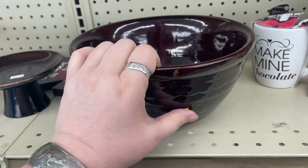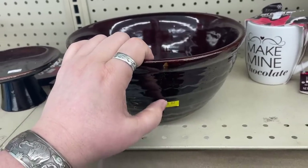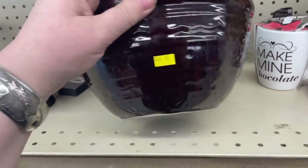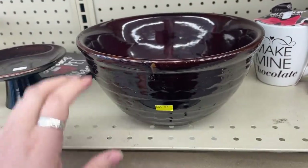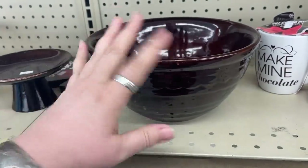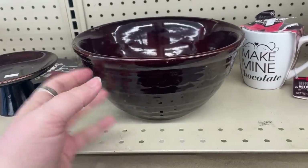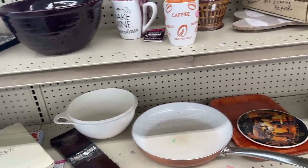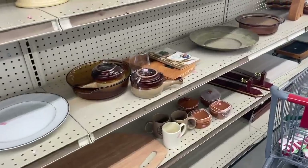The yellow is 99 cents. It's like, how do I not pick it up at that price? But I think it's just gonna sit — at the booth, on eBay, anywhere I put it. People just don't want the brown stuff, except for me. All my dishes at home are brown drip.